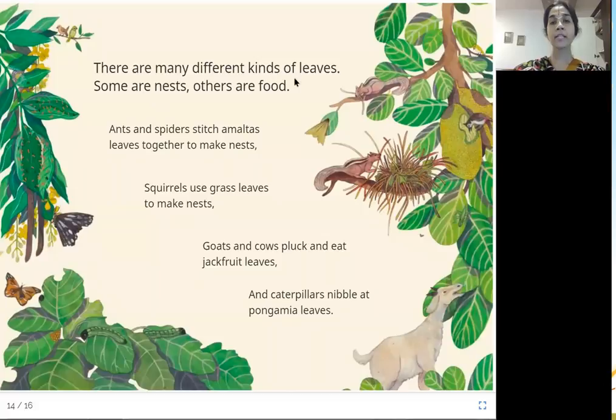There are many different kinds of leaves. Some are nests, others are food. Ants and spiders stitch amaltas leaves together to make nests. Squirrels use grass leaves to make nests. This is the amaltas tree — you can see these bright yellow flowers — and ants and spiders use these leaves to make nests. Squirrels use grass leaves to build their nests.